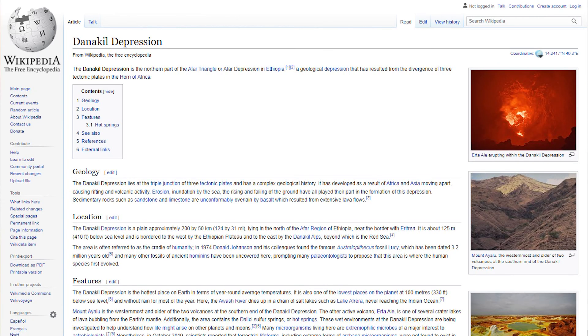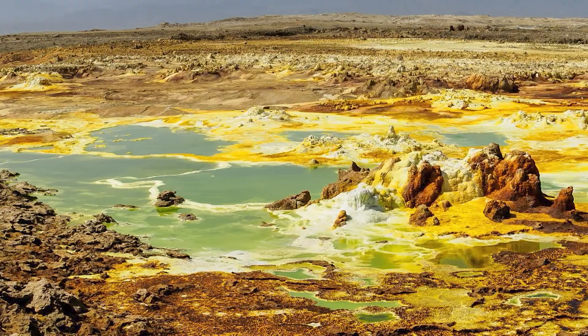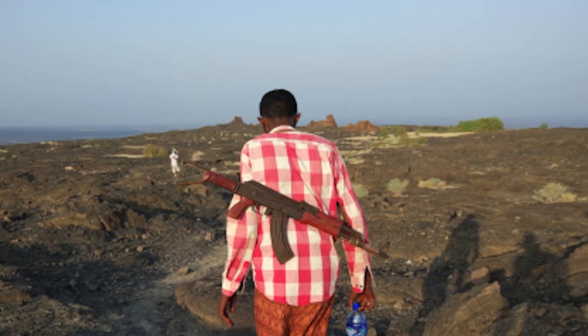One only needs to look at Wikipedia's page on the Danakil depression to see something quite strange. Sure, you see many lovely images of the sulphur rocks around the area, but after just a little bit of research you notice something — a gun. Yes, the tour guides of this area carry guns. Not to protect people from animals and wildlife, because the area is a literal desert, but to protect them from other people.